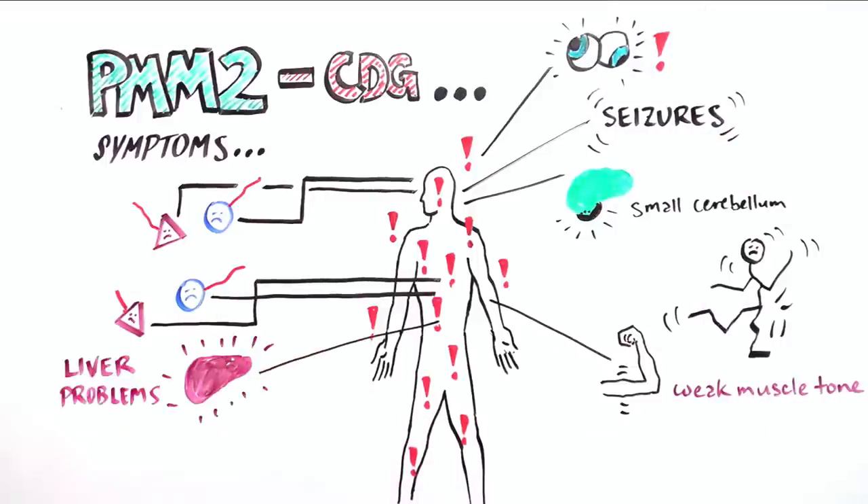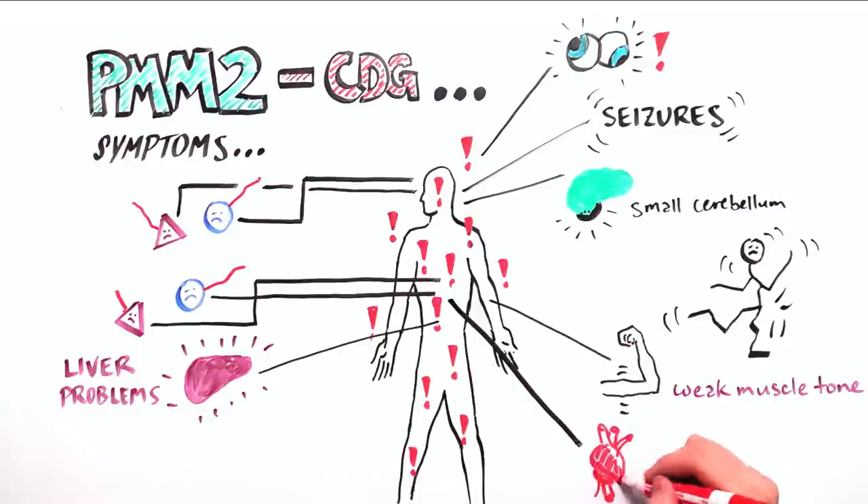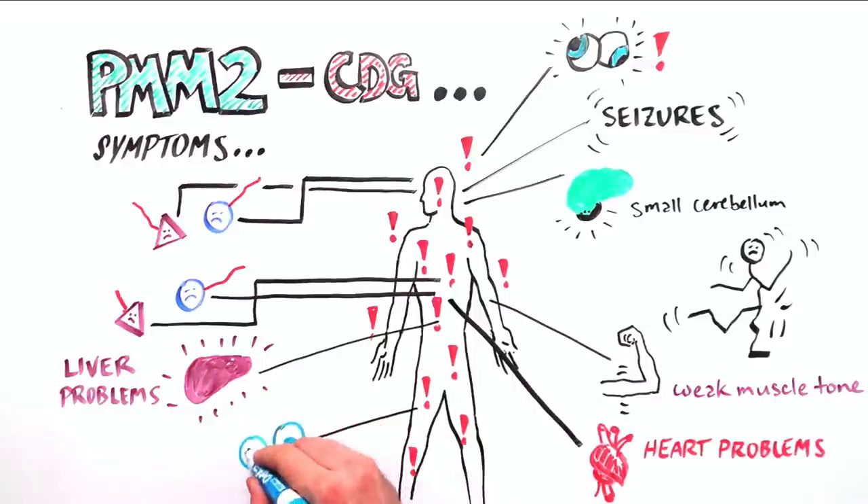Other symptoms can include vomiting, failure to grow, liver, heart, and kidney problems, hormone imbalance, immune deficiency, scoliosis, and blood clotting issues.